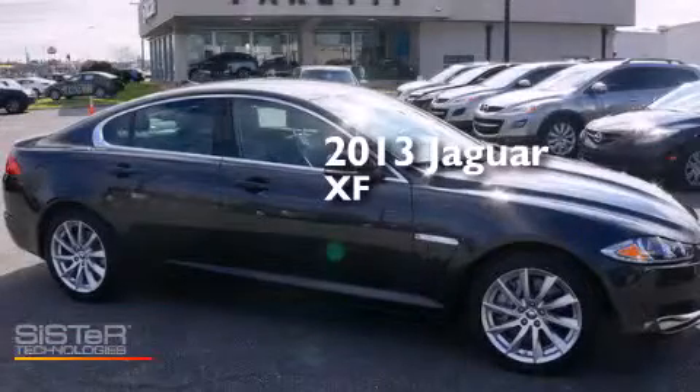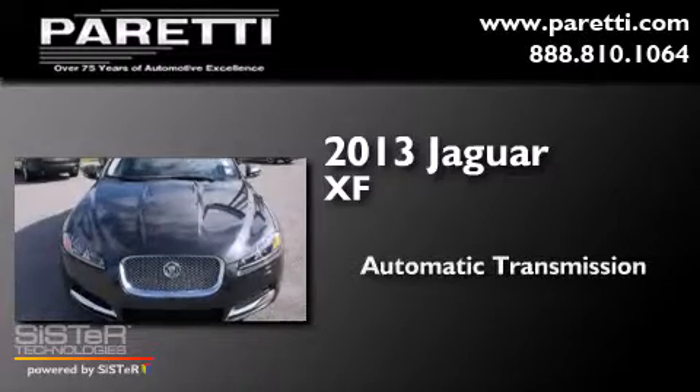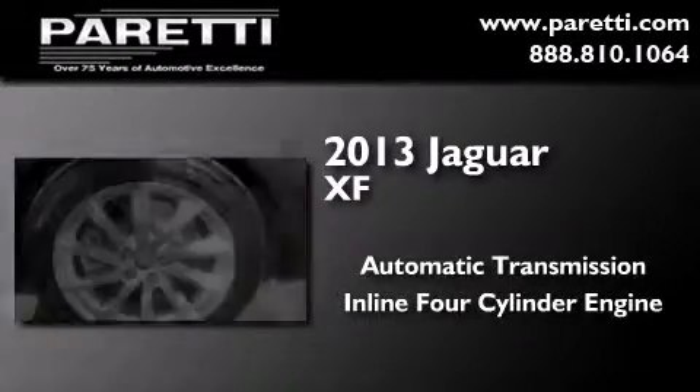This is a 2013 Jaguar XF. This four-door sedan has an automatic transmission and an inline four-cylinder engine.